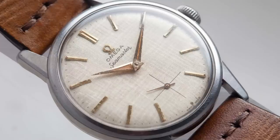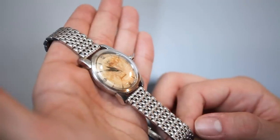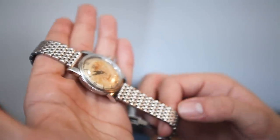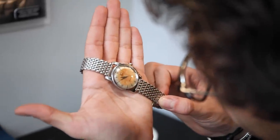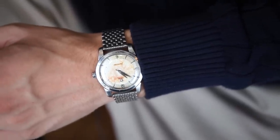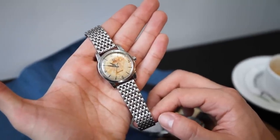Gilt, linen, chamfers, straight lugs, pie pans, Arabic dials — there are so many details to get lost in in the vintage Omega world. This was my 21st birthday gift from my folks. It dates to 1950, and even putting nostalgia and the emotional value aside, I love it. I'm consistently blown away by the accuracy of the movement, the versatility of the design. And yeah, it feels great to own a significant piece of history, a piece of one of the world's most important and admired brands.